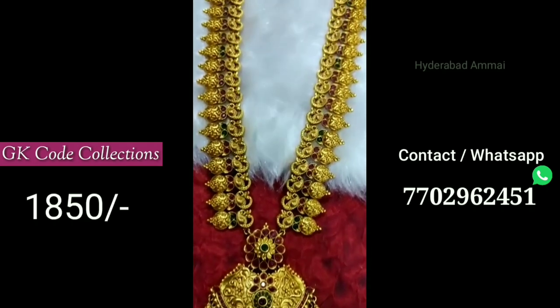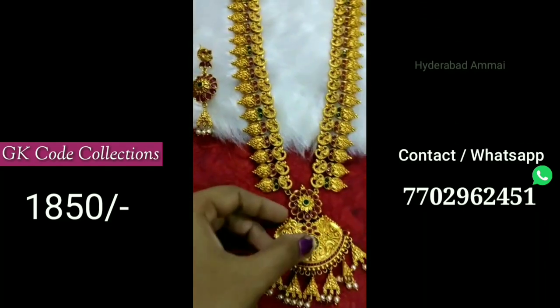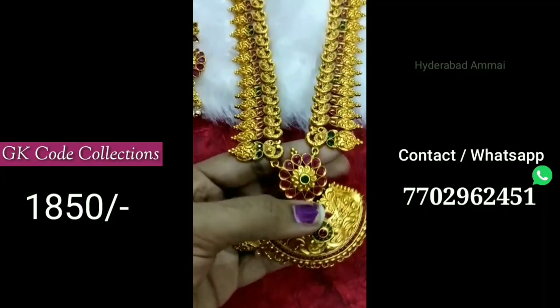There are long harems. If you look at the screen, there is bridal jewelry at reasonable prices. These long harems are very beautiful. Three prices are 850 rupees.